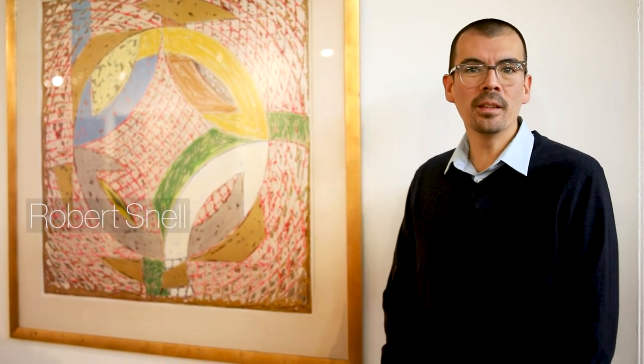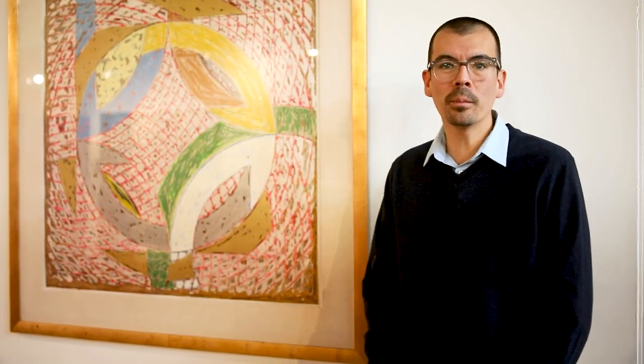Hi, my name is Robert Snell. I'm one of the owners of Revere Auctions and I'm the fine arts specialist, and today I want to tell you about this wonderful artwork by Frank Stella.